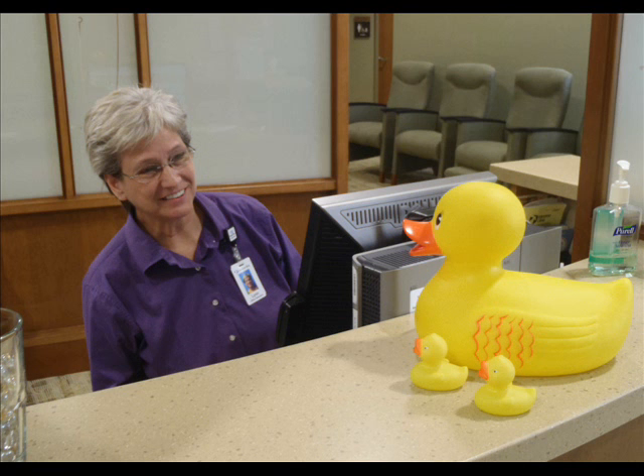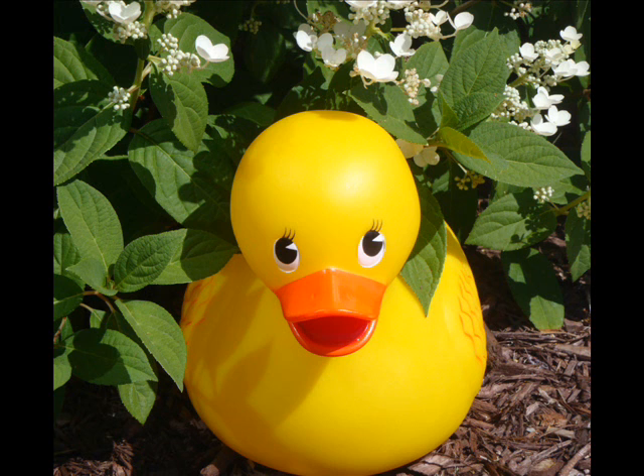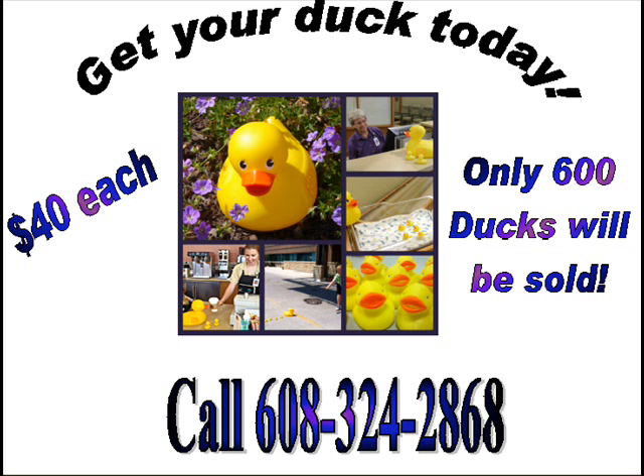For details on Monroe Clinic Hospital Foundation Duck Clock, call 608-324-2868.